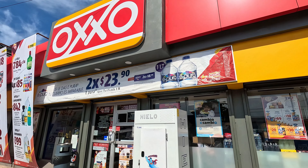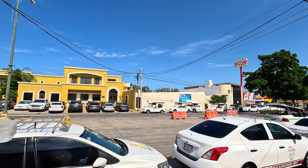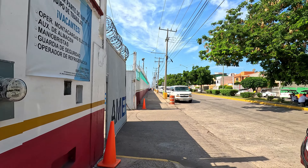We'll head into Oxxo here and grab some beverages. The Oxxo's over there and we're gonna head this way down to the ferry that'll take us over to Stone Island.